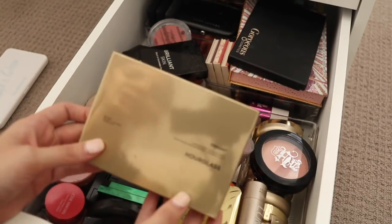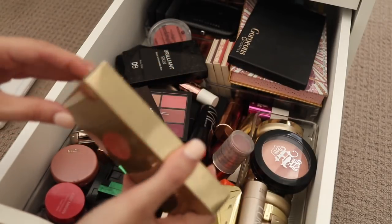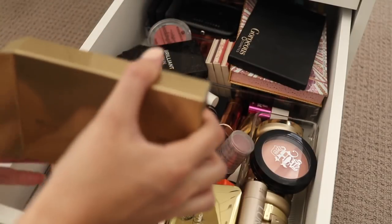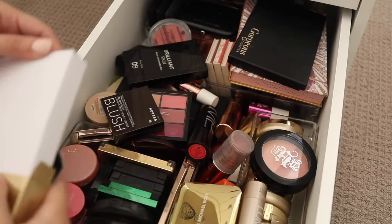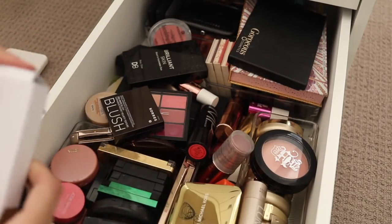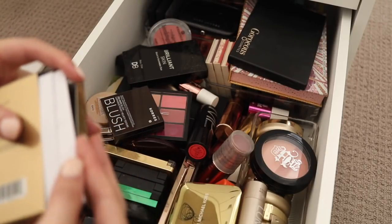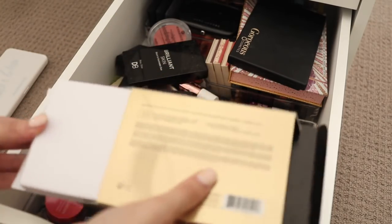The next thing I have here is actually in the box. This is the Hourglass Ambient Lighting Edit, the Surreal Light one. I bought this the Christmas before last, so the 2016 Christmas, and to be honest I have barely used it. It's the one in the marble packaging and I've barely touched it, so I thought I might try and sell it because I'm just not getting the use out of it.